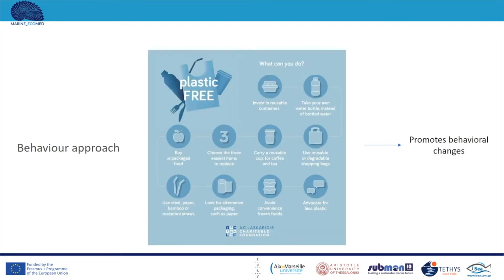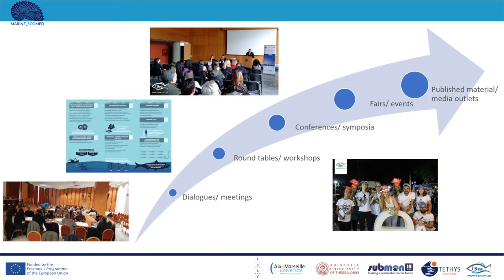The behavioural approach is presented through another poster created in the context of another awareness raising campaign against plastic. This poster promotes behavioural changes by suggesting the best personal choices one should make in order to reduce personal plastic debris in everyday life. Other tools and activities that can be used to raise awareness among targeted groups include dialogues and meetings, round tables and workshops with relevant stakeholders, conferences and symposia, relevant fairs and events, and published material or media outlets.